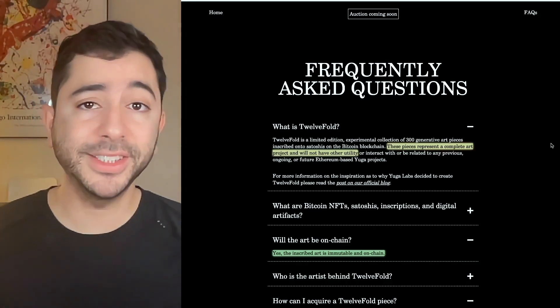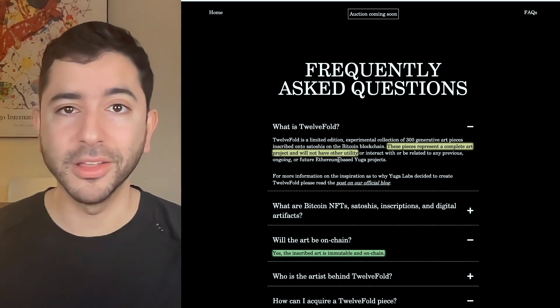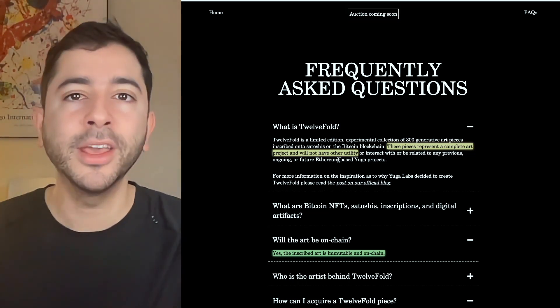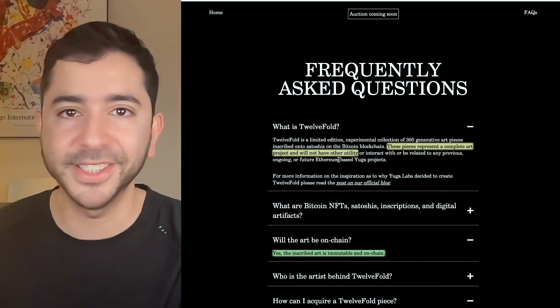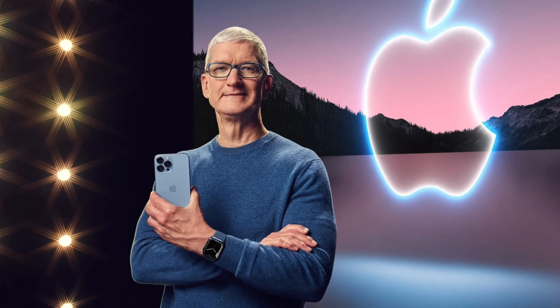So what do these NFTs even do? These pieces represent a complete art project and will not have other utilities — it's simply art, there is no utility. People are saying this is a cash grab, but Yuga Labs makes NFTs; they're an NFT company, this is what they do. It's no different than if Nike sells sneakers or Apple sells iPhones.